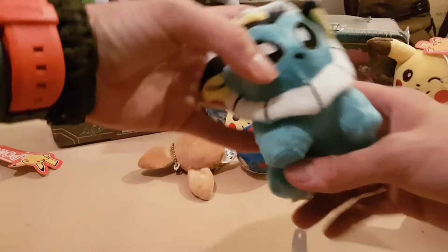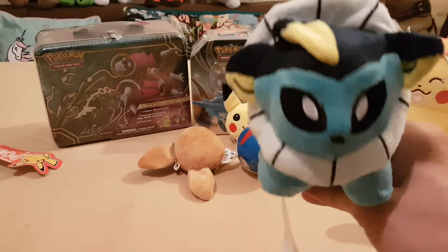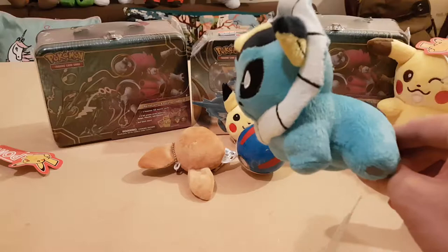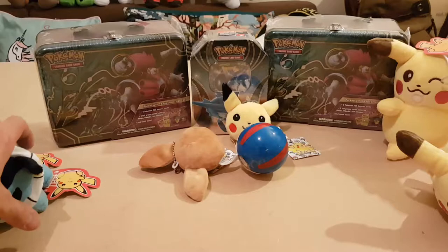We then have got a nice little Vaporeon. We've currently got some of these already - I think we've got the Flareon, which Sophie bought for me the other day. I think we're going to start trying to get the entire collection. Again, Pokemon Centre Pokedoll, Pokemon ink apparently. And then we have the Eevee keychain.